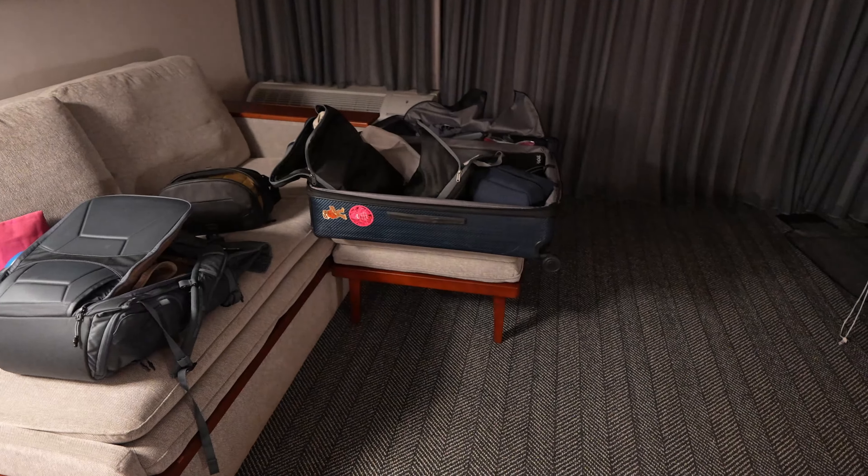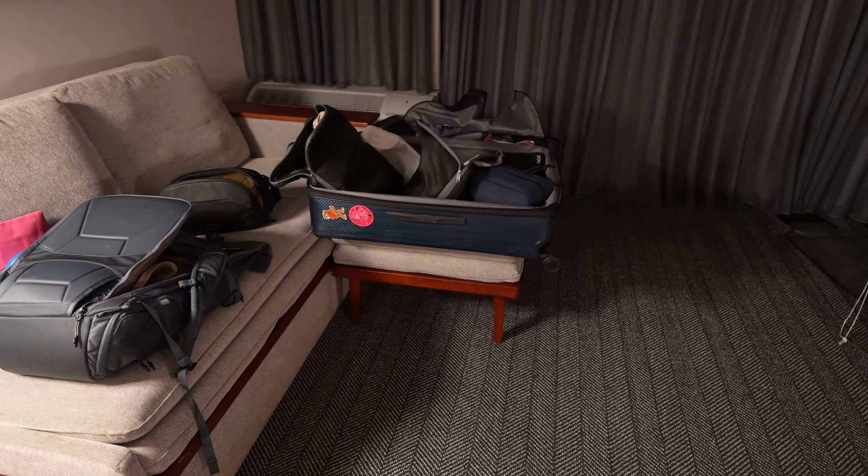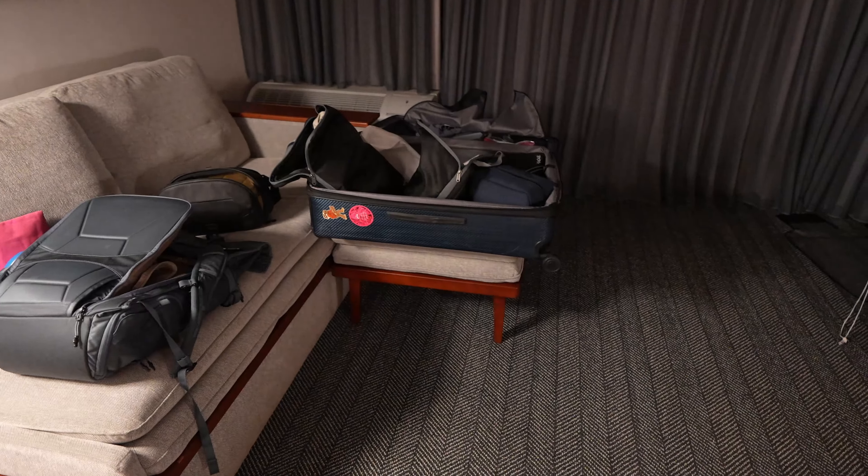We've been here for a day so some of our stuff is out and we're actually getting ready to pack because we're heading to San Francisco. If you want to see our adventures in San Francisco, be sure to subscribe to the channel. Back to the room tour — there's this little lamp over here that gives off a little bit of light and there's a table underneath it. They do have a couch over here, and the couch supposedly has a pullout on the bottom that can give you a separate bed — we haven't tried it but according to the website it does.